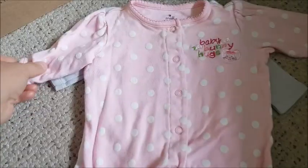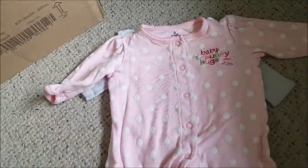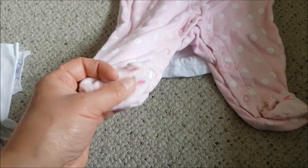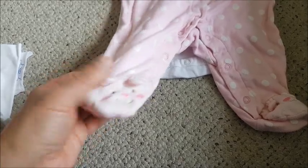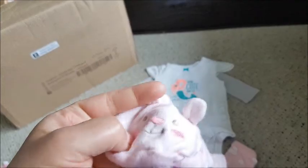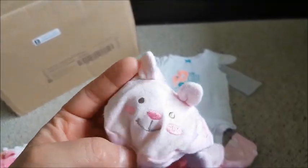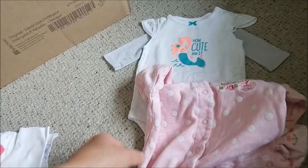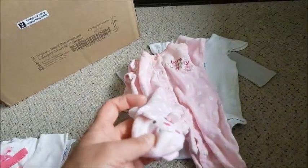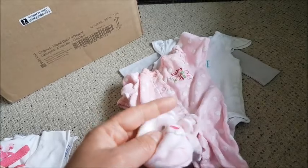This one here is a long sleeve sleeper in light pink with white polka dots and footed feet. At first I wasn't sure if the character was a bear or a rabbit, but the top says 'Baby Bunny Hugs' — they're little bunnies, though they have short ears. I love this light pink — it's so pretty. Thank you, Kelly!